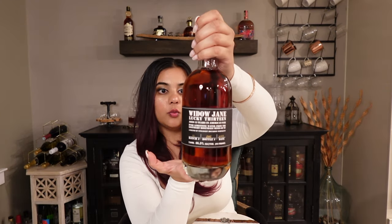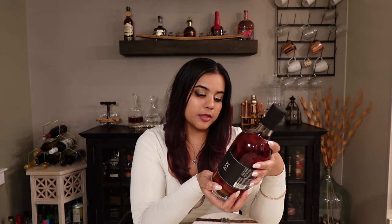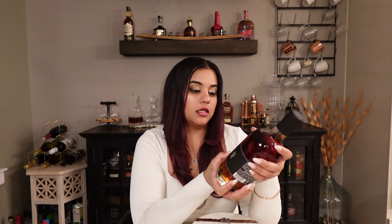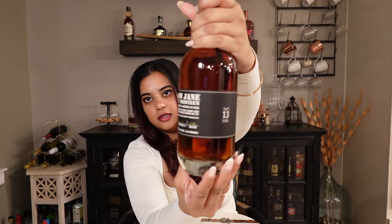Welcome back to Whiskey Wonder Woman. In today's video we are doing Widow Jane Lucky 13, which is located in Brooklyn, New York. Lucky 13 is aged 13 years in American oak with pure limestone water from the legendary Rosendale Mines of New York. Lucky 13 is basically a blend of straight bourbon whiskeys — this is batch 32, bottle 236, and the date is 2022, so this bottle is actually two years old when it was bottled, but the whiskey itself is 13 years old.